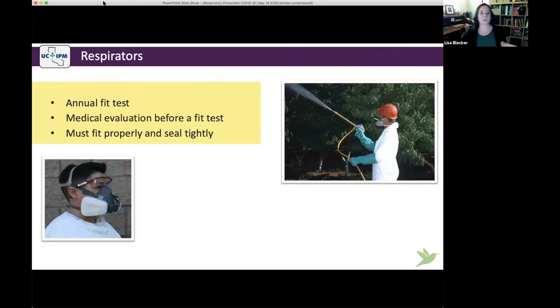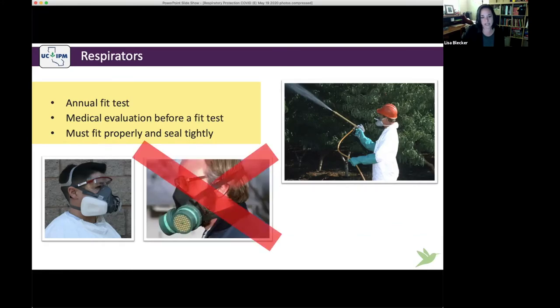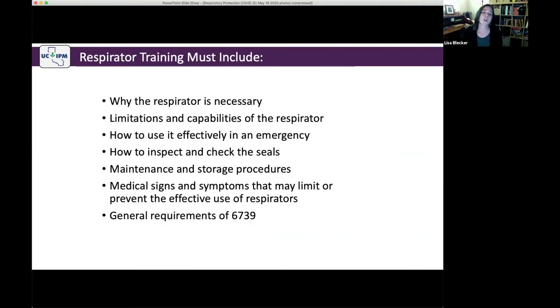With required respirator use — meaning your label or employer requires it — you must have an annual fit test, a medical evaluation prior to the fit test, and your respirator must fit and seal tightly with no facial hair interference. You must check your seal every time you don the respirator. You'll also need annual respiratory protection training. There's no specific qualification required to provide this training if you train yourself and know enough to deliver it.